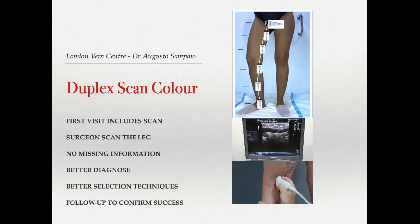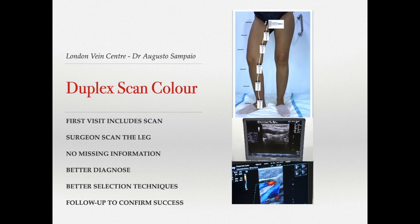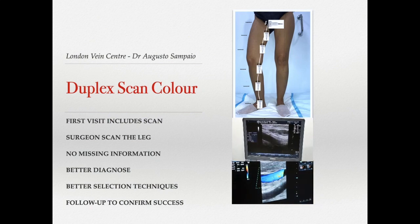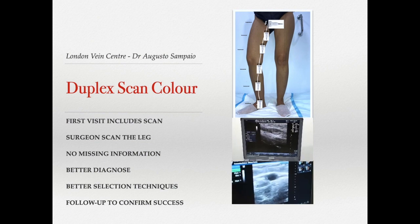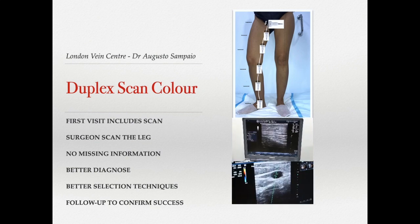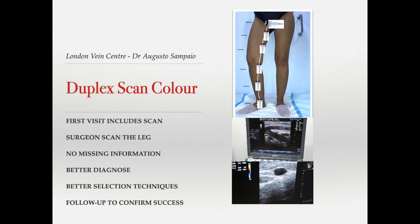We have been performing ultrasound on our own patients for the past 20 years. It is very important that the scan is done during the first visit for a comprehensive diagnosis. The same surgeon who will treat the leg also scans the leg — no missing information — helping achieve not only a better diagnosis but also the best selection of techniques for each case. It is also used in follow-up visits to confirm success or failure, and to see how the disease evolves over time.